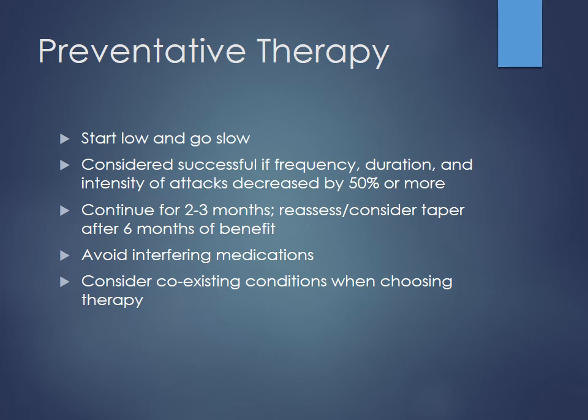Start low and go slow — you do not want to induce a migraine for these patients. Consider it a success if frequency, duration, or intensity has decreased by about 50% or more. Once initiating therapy, try it for two to three months to see how they respond. Try to avoid interfering medications — caffeine and alcohol are big triggers. Consider comorbidities: if they have bad type 2 diabetes, a beta blocker may not be the best option and a calcium channel blocker might be better.